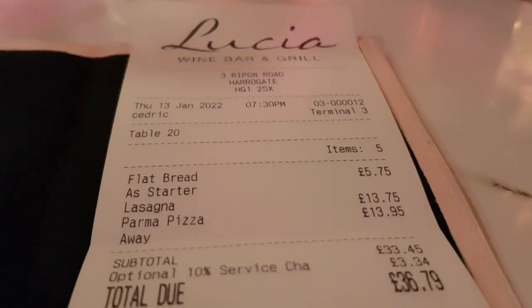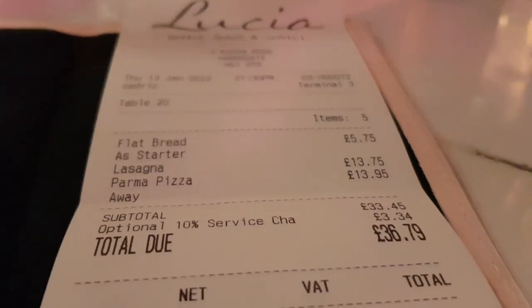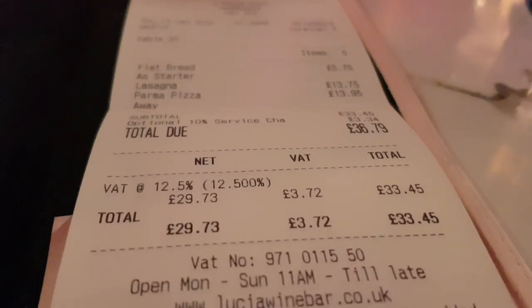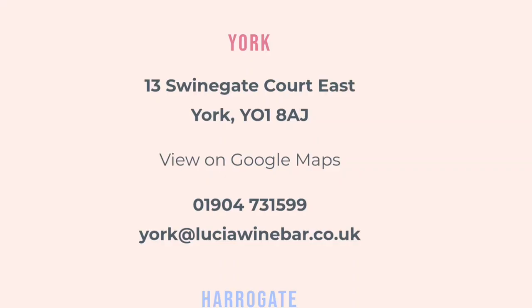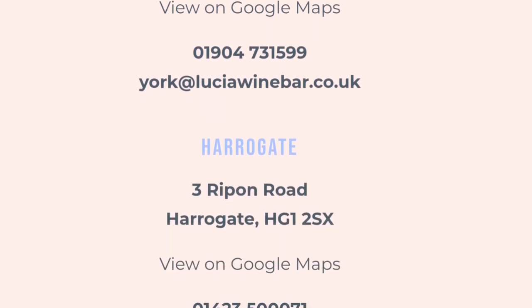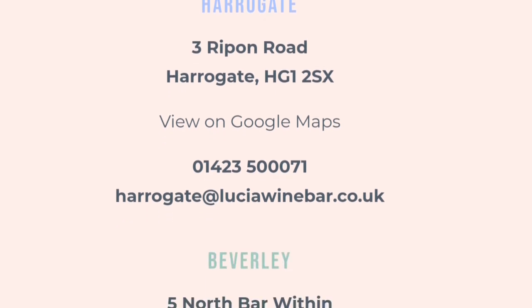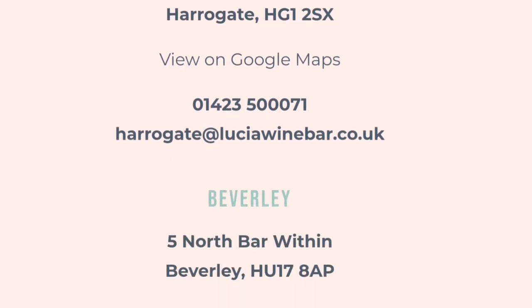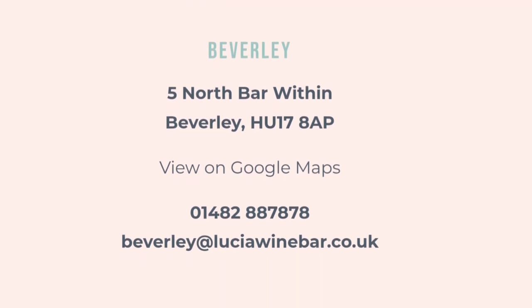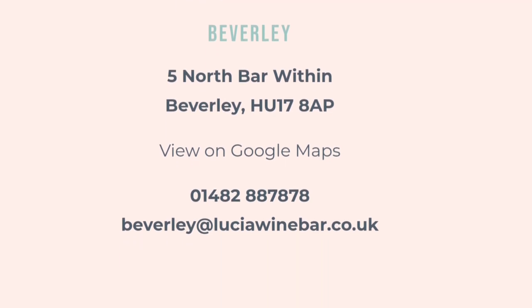So the best part of £37, no drinks — that's just two mains plus the flatbread starter. Do be aware that there is a 10% automatic service charge that's put on there. The server, who was very good by the way, did explain that to us, so there was no risk of missing that — just be aware that the tip is already added on. They do have branches in Beverley, York and Harrogate.